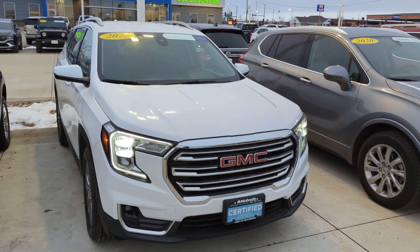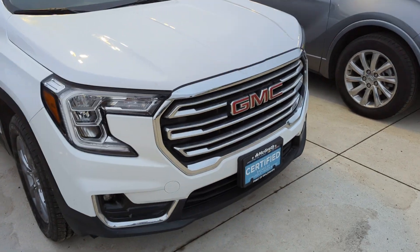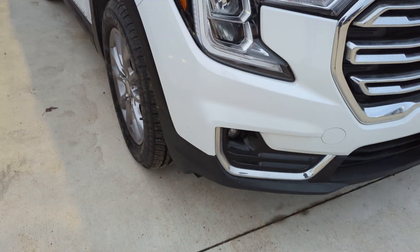Hey Taylor! Thanks again for reaching out to McGrath. I just wanted to get you a quick video walk around so we can look at the close-up condition of the vehicle. Let's go ahead and start up in the front.